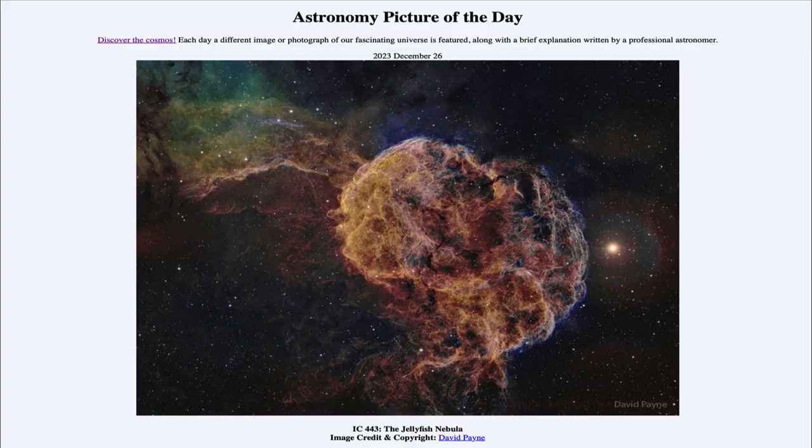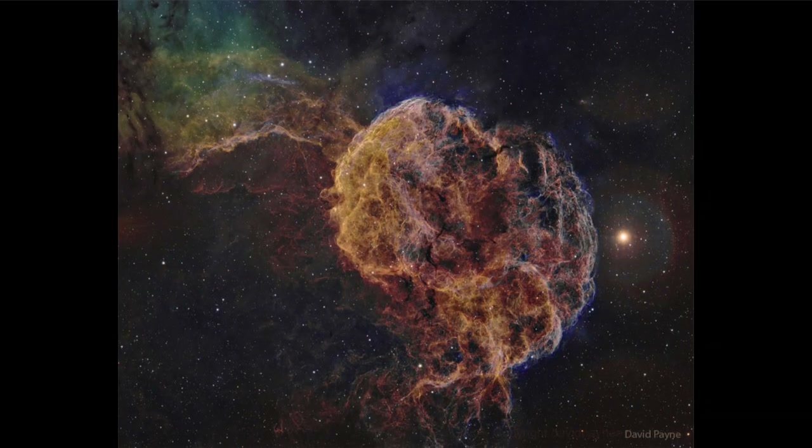Greetings and welcome to the Astronomy Picture of the Day podcast. Today's picture for December 26th of 2023 is titled IC 443, the Jellyfish Nebula. This is an example of a nebula, or a cloud of gas out in space, and this one specifically may give you the resemblance of a jellyfish here on Earth, with some tentacles extending back from the larger section toward the right hand side.